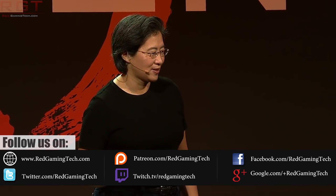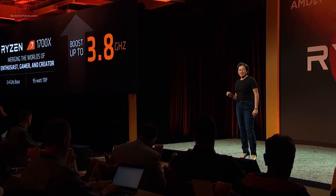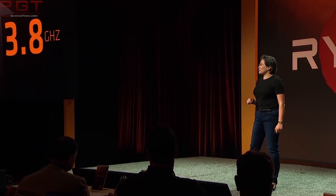I did actually order our Ryzen hardware, and we have been told it will arrive on March the 2nd. For those of you wondering, we have ordered the 1700X as well as the Asus Prime X370 Pro.